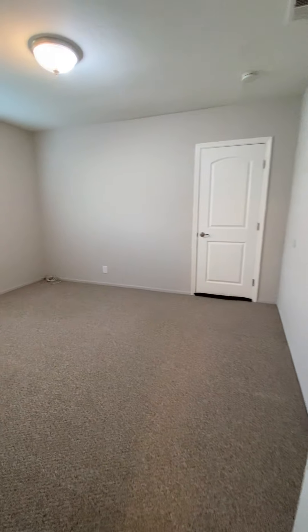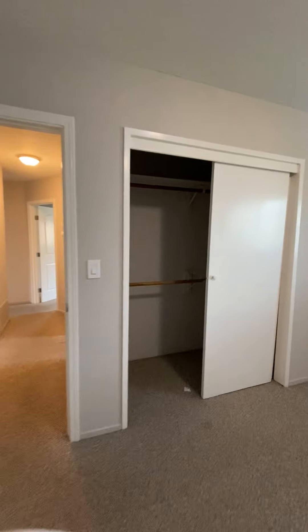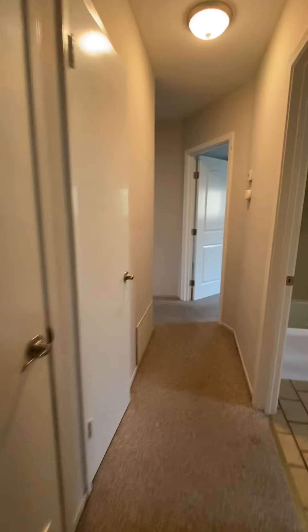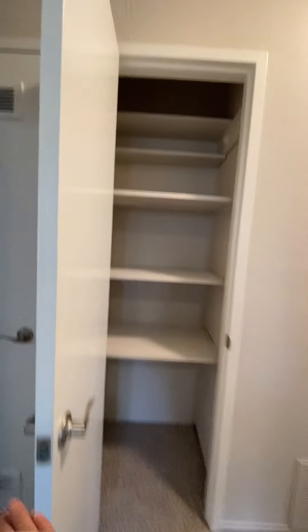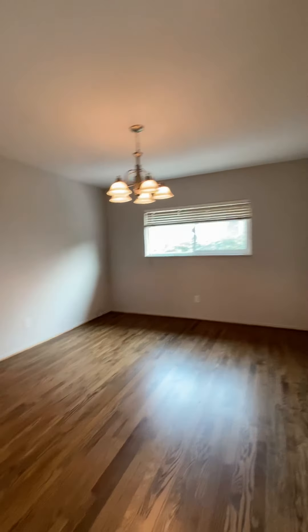The second bedroom is the middle bedroom. The hall closet is here. This door has the water heater, and this door has the heater. The heater is in the ceilings in every room.